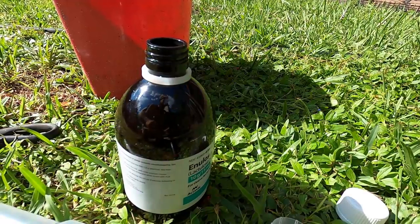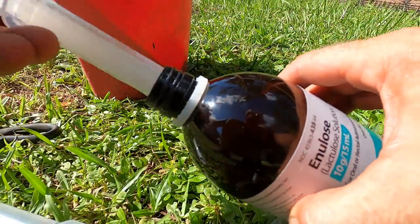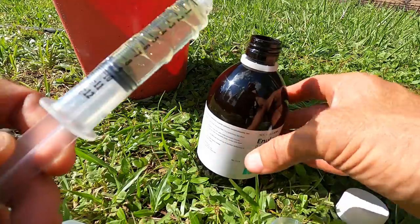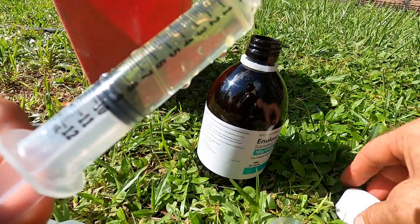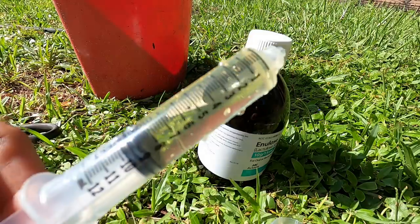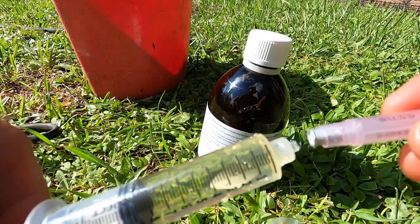Okay, so here's the solution and we're going to draw it up right into the syringe. We're going to get eight milliliters of it. Look at that — pretty close to eight milliliters. This is basically like a laxative; it's going to help with his digestion and make sure he stays regular — kind of a preventative medicine.